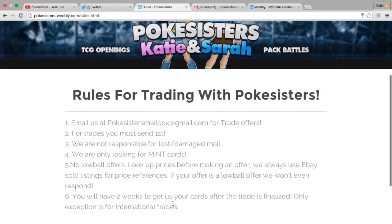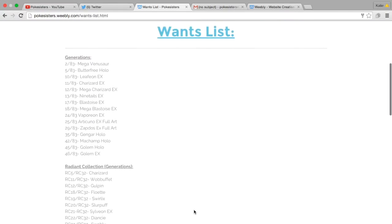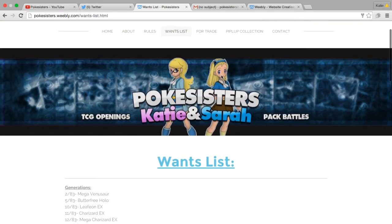Then this is important — this is the rules for trading with us. I'm not gonna read through it. But this is the wants list: lots of generation stuff, main stuff I'm looking for right now, then just some random miscellaneous stuff down there.